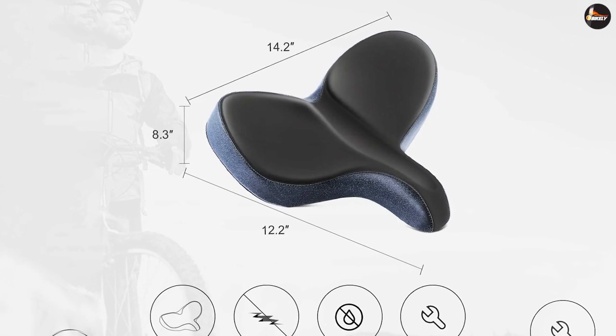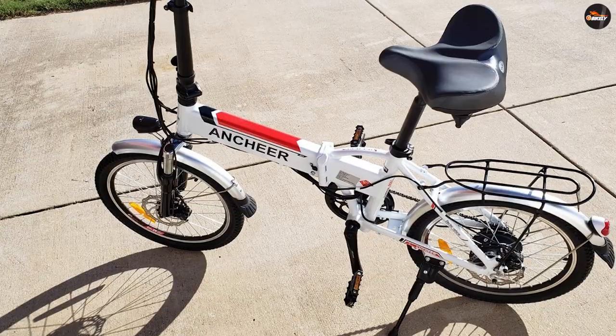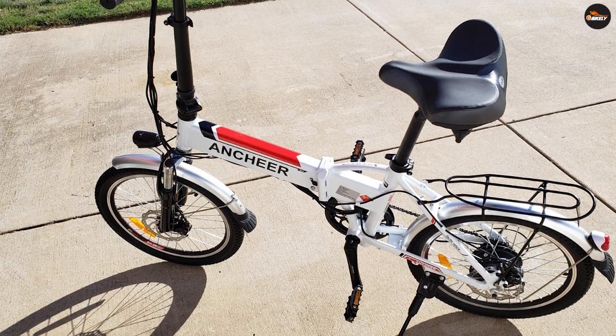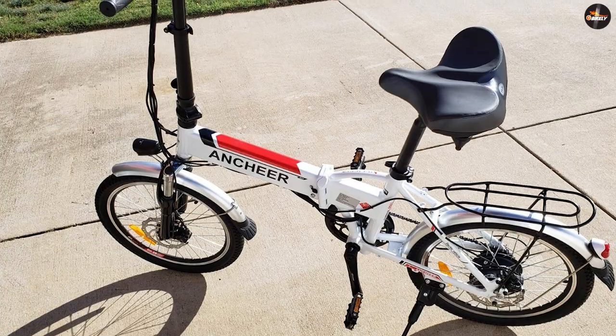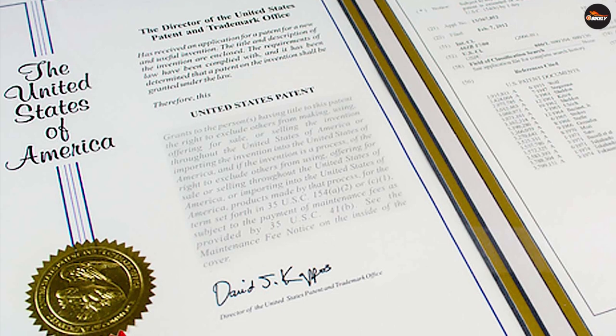United States design patent. Our company is committed to designing and developing a more comfortable bike seat. We have helped many thousands of cycling lovers to get rid of seat pain in the past years. We are the original designer of this bike seat and acquired a United States design patent certificate.